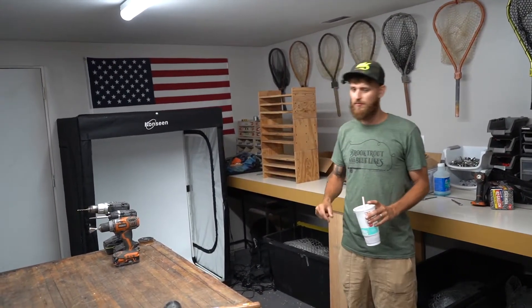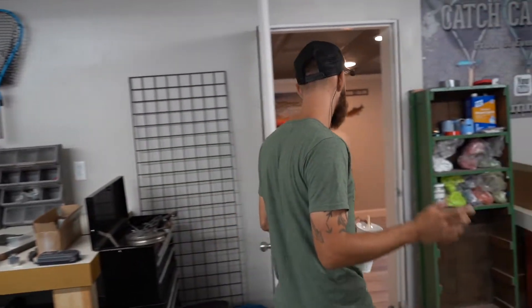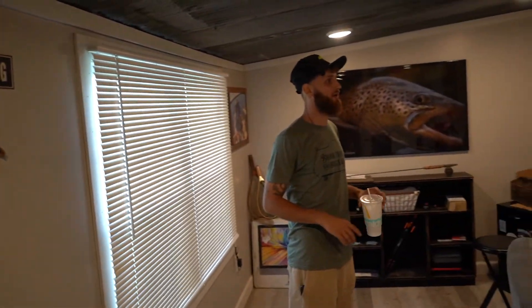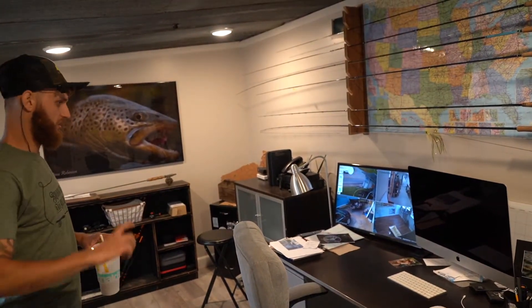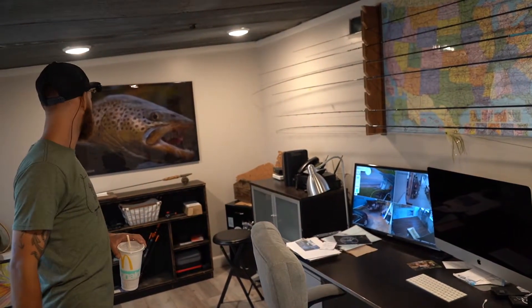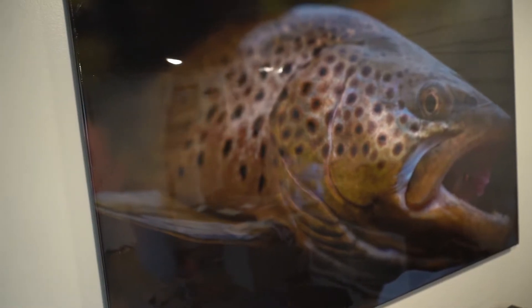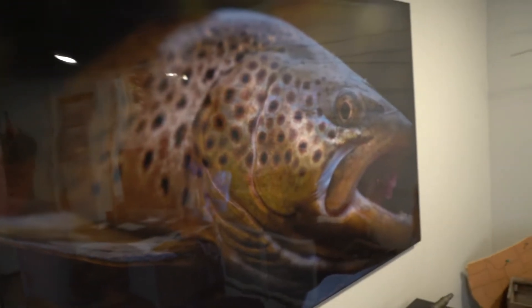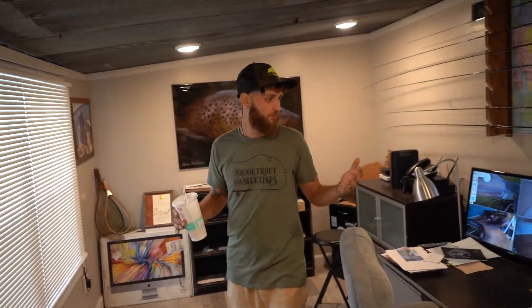We've got a white background booth here to take all our product shots, and that has saved us thousands of dollars. Come on into my favorite room — the editing dojo. This is my little shack. Got some of my personal rods up there, and I sit and edit some cool fishy films. There's a big brown that my buddy Mike caught up in New York — I printed it out and epoxied it. This is where the money is actually made right here.